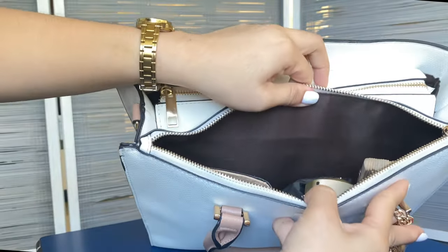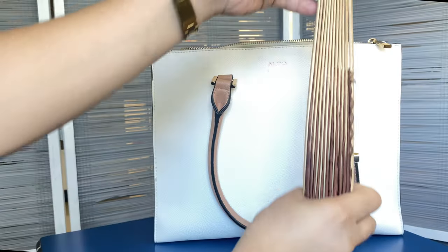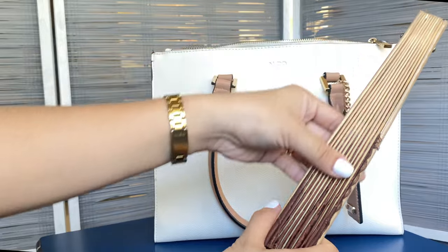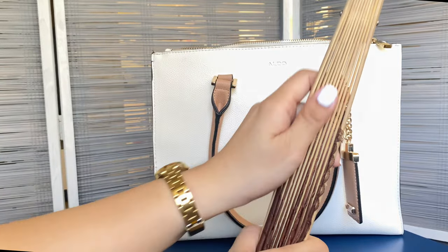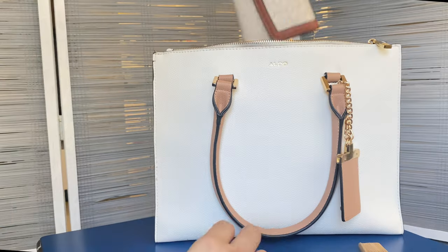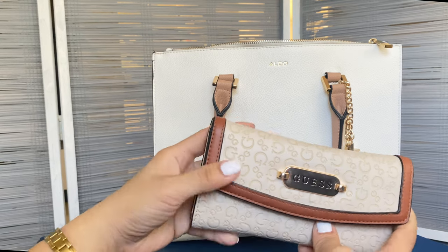So this portion is for flat materials. First, I have a hand fan because I have hyperhidrosis — it's a hassle to charge an electric fan, so this is what I bring.